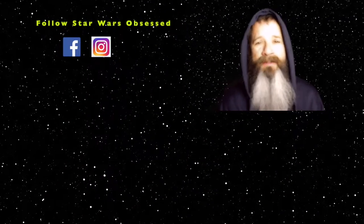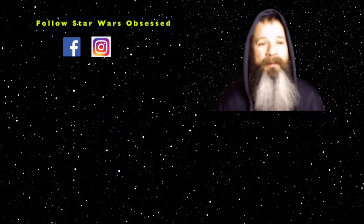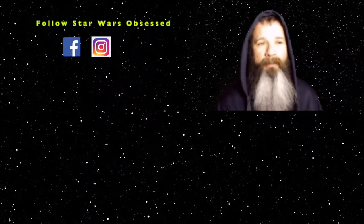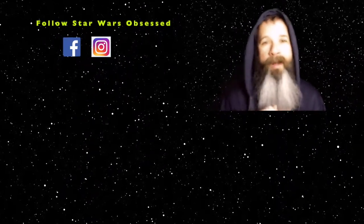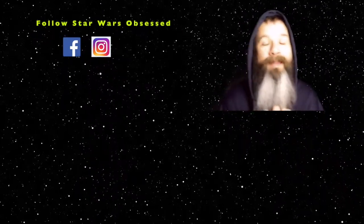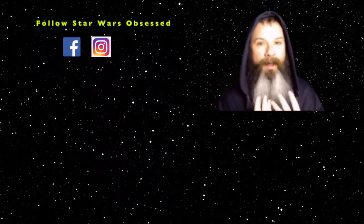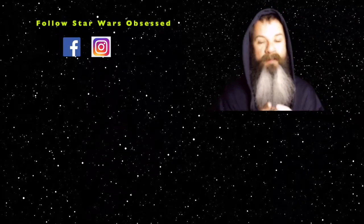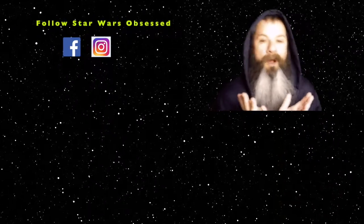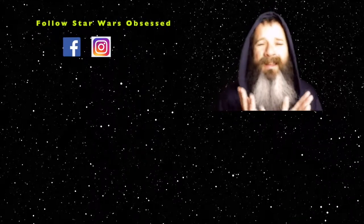Hey, if you like this video then why don't you give it a thumbs up. And not that I care because it's not my channel, but if you're not subscribed then click that subscribe button — again, not like I care, this is Richard's channel, it's not mine. But you could also apparently follow him on Instagram and Facebook. Why you would want to do that, it's beyond me, but go do what you want.